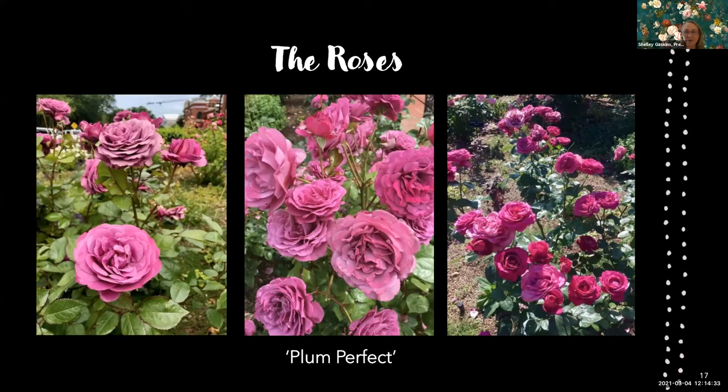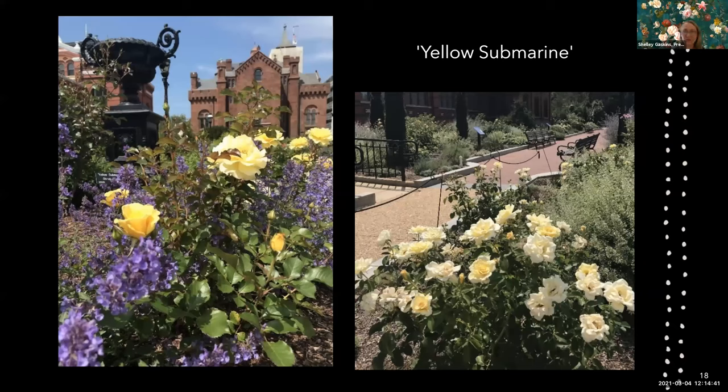Another really wonderful performing rose in the garden is Yellow Submarine — it shows great disease resistance and flowers profusely. A gentleman once asked me where he could get it. I assumed he loved the Beatles, but he said 'no, I drive a submarine.' You never know why someone is drawn to something, but if you're drawn to a disease-resistant rose, more power to you.